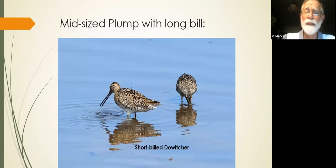Now we're going to get into the mid-sized birds — what I call the plumps with long bills. Look at the length of the bill on this short-billed dowitcher — this is short compared to the long-billed dowitcher. We take the width of the head and go about two and a half times — the bill length is about two and a half head-widths. This is the long-billed dowitcher, which is the one you're most likely to see on Seabrook Island. They feed like a sewing machine — up and down, up and down — very characteristic behavior.